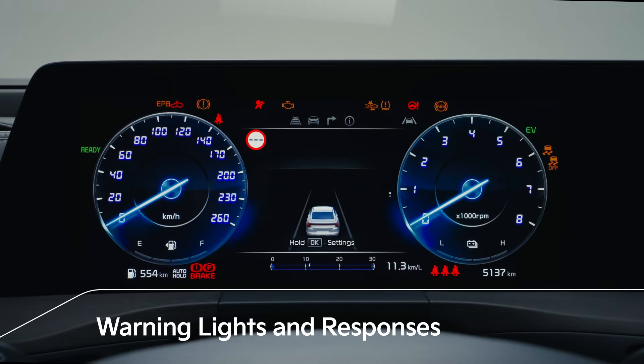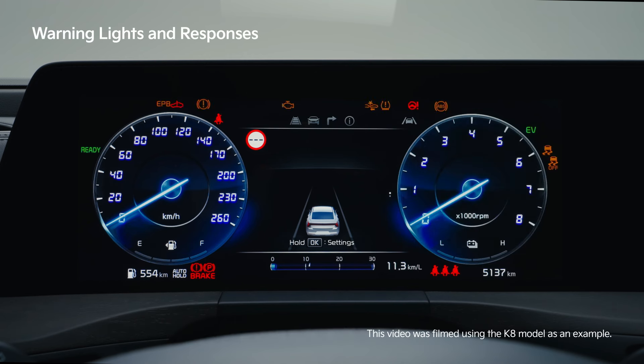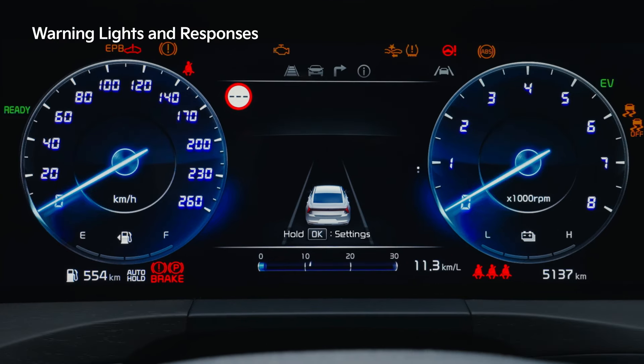Check the vehicle's warning lights and safely respond to any abnormal conditions of the vehicle. If one or more situations requiring a vehicle-related warning occurs, warning lights turn on.